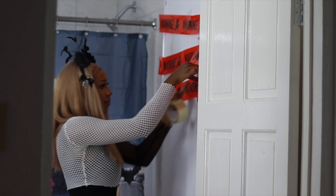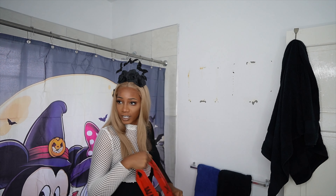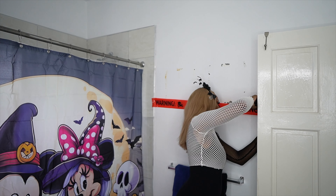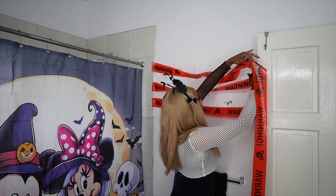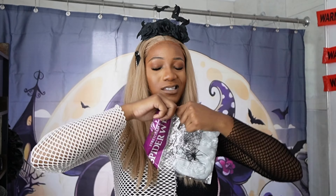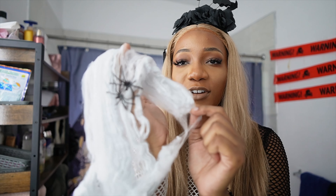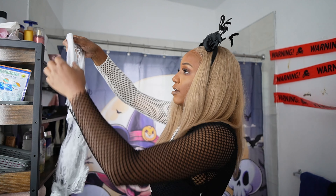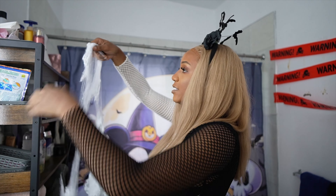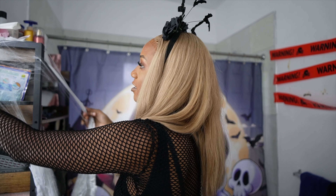We're gonna decorate in the bathroom too. I have a shower curtain from Shein - it's a Halloween shower curtain, but it's Minnie and Mickey. I thought this was more vibrant but it kind of looks washed out. I don't know what I was thinking getting this. I should've got like just bats or pumpkins. This is giving like two year old bathroom vibes, but we're gonna work with it.